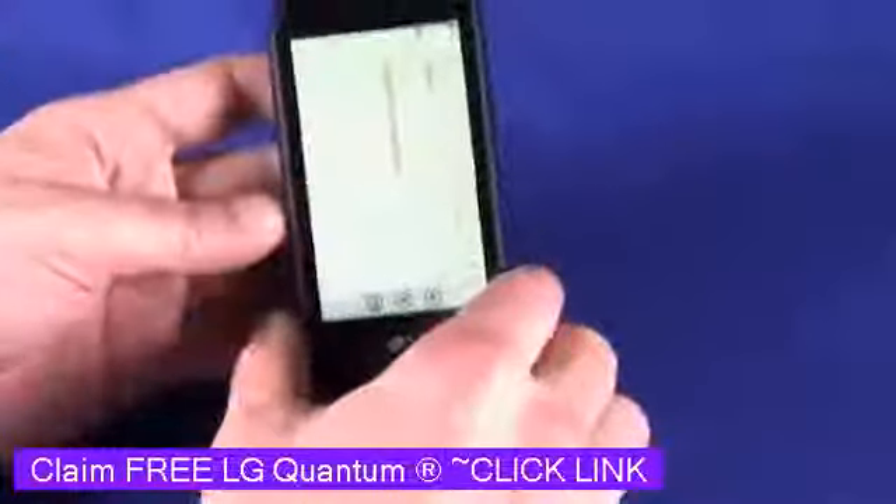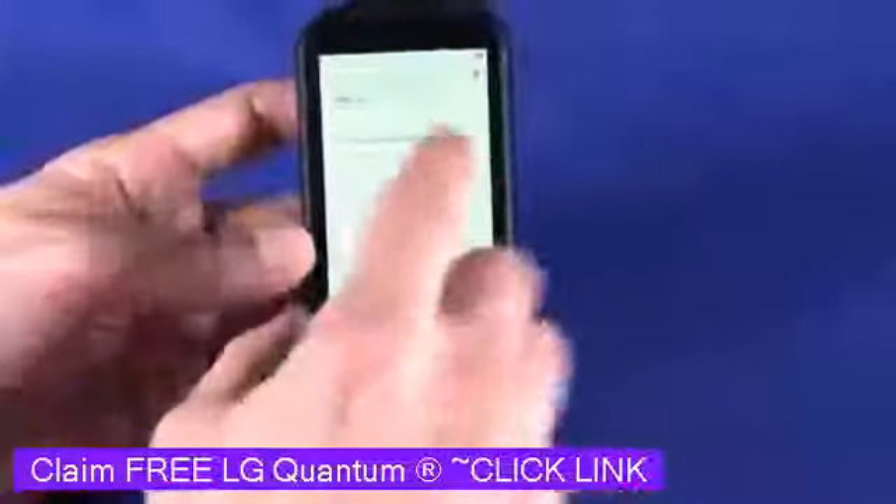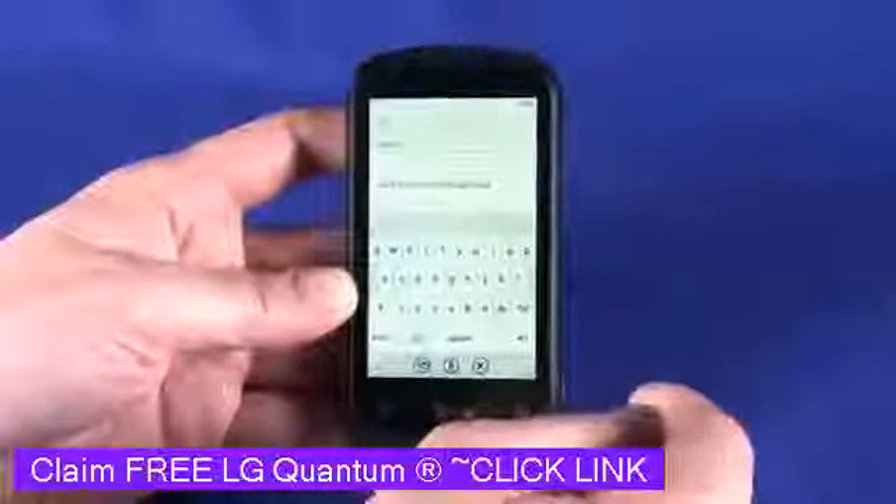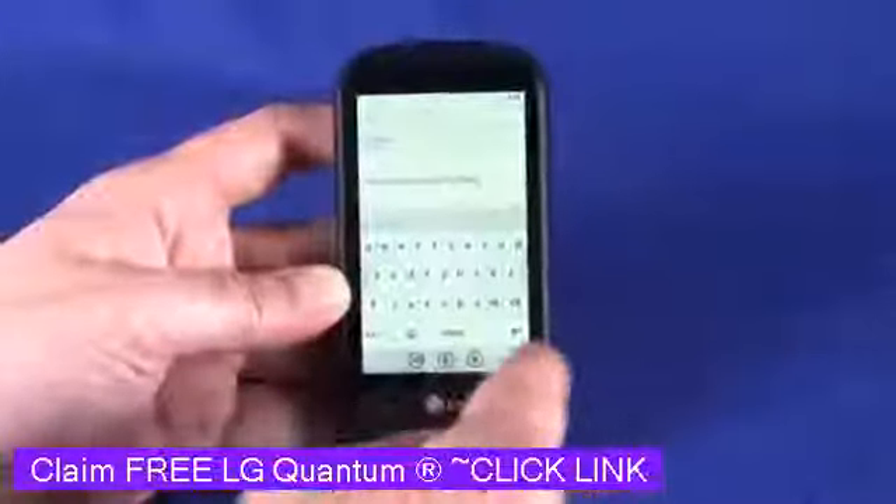If we flip it back into portrait mode, we can still use the on-screen keyboard if we want to — very much like the HTC 7 Surround that we looked at in the previous episode of Gadget TV.